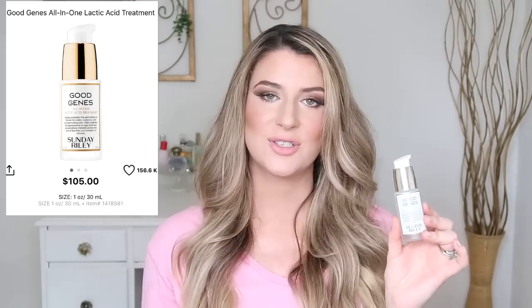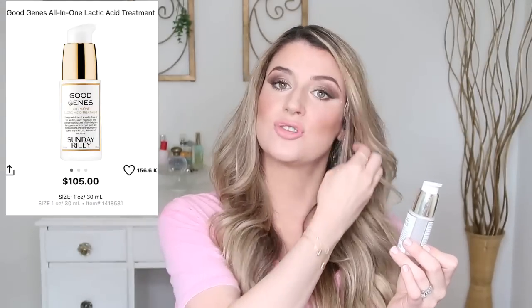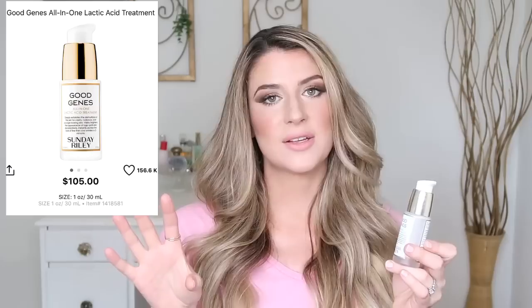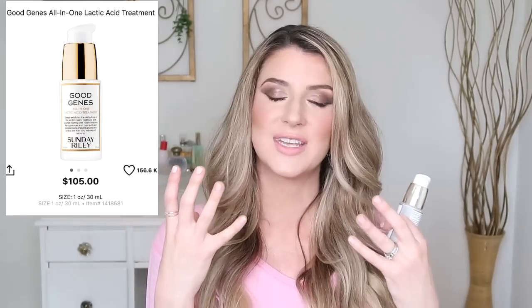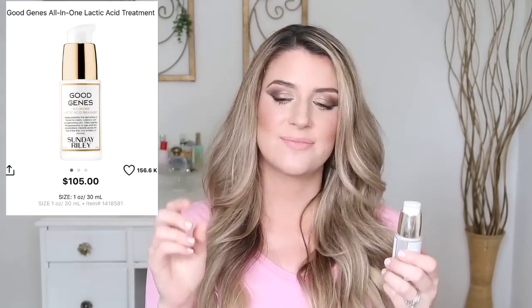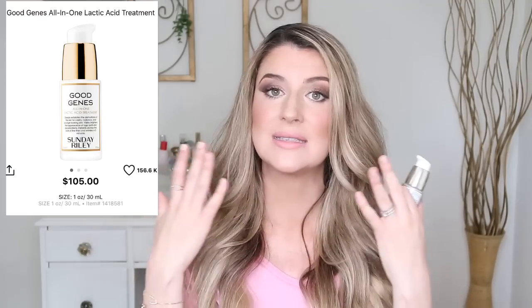Number two on my list is Good Genes by Sunday Riley. This is an all-in-one lactic acid treatment — just lactic acid, no glycolic. So this might be a good option for those with drier skin. Lactic acid is a larger molecule than glycolic, so it doesn't sink into the skin as much and it's not going to dry you out. It can actually act as a humectant and pull water into your skin while also helping to resurface and regenerate your skin. Like the Drunk Elephant, it gives that instant gratification — it's like Botox in a bottle, instant smoothing.